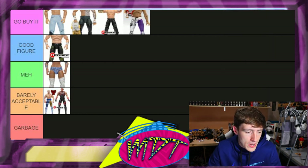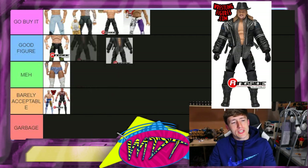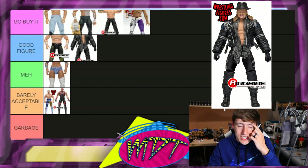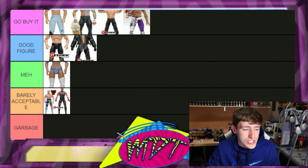Next up is AEW series one Chris Jericho — I think this is 'Good Figure.' It's a pretty solid figure overall, could go 'Go Buy It,' but I like the 'Little Bit of the Bubbly' just a tad bit more. Putting Chris Jericho series one in 'Good Figure' even though I really like it. It does have rubber accessories, whereas the exclusive has cloth accessories.